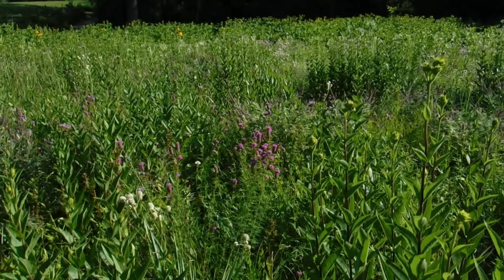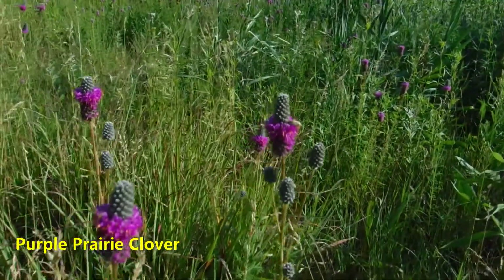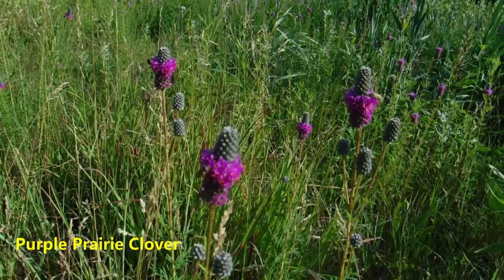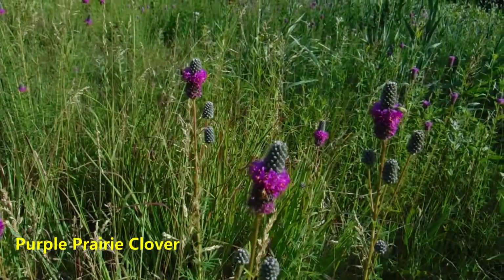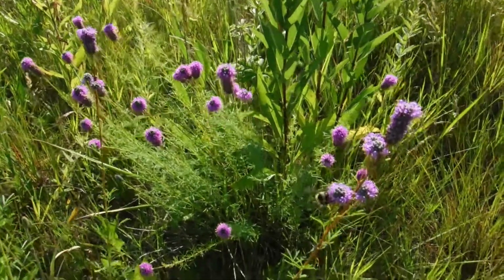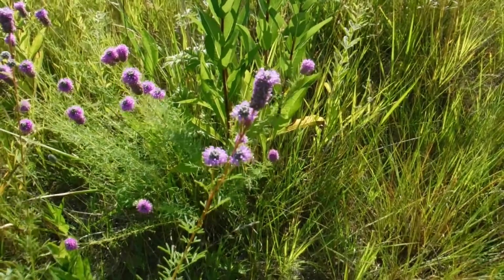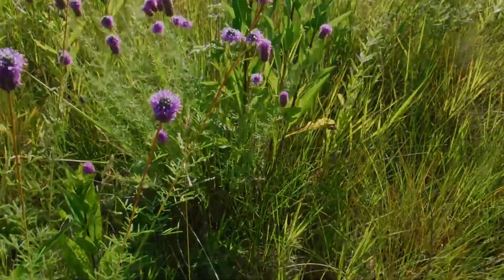Next we have what's called purple prairie clover. These tend to grow in clumps, and it has a very strong taproot. This is an important food source for insects — they use all the nectar, the pollen, they'll eat the leaves, they'll even go after the seeds. And a lot of herbivores like this plant too, because it's a very protein-rich plant.